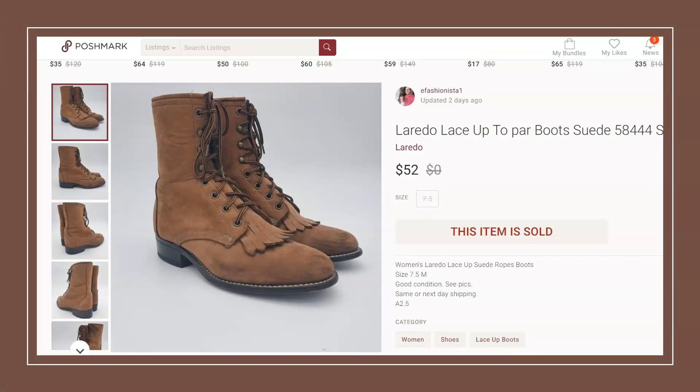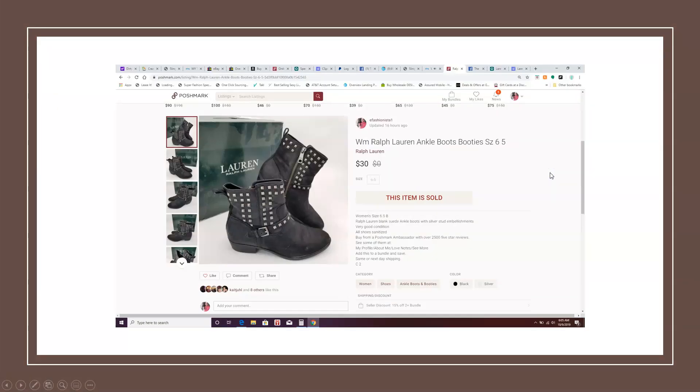You can see how popular boots are. Here we have a pair of Laredo suede lace-up boots in really good condition. I paid $5 at a garage sale and they sold on Poshmark for $52, so really good money.